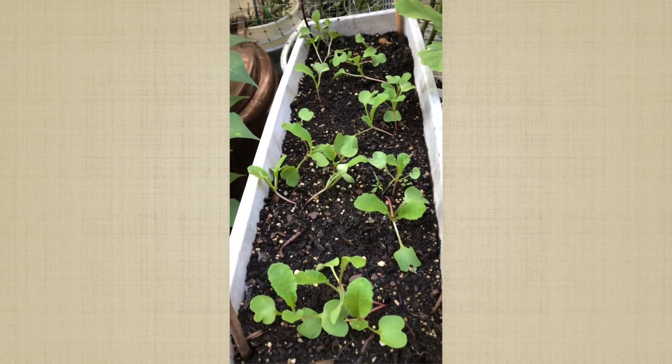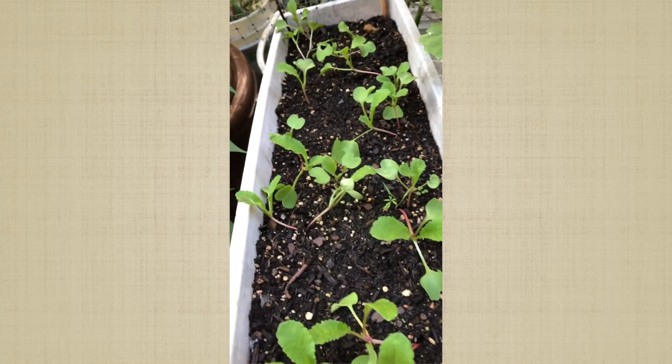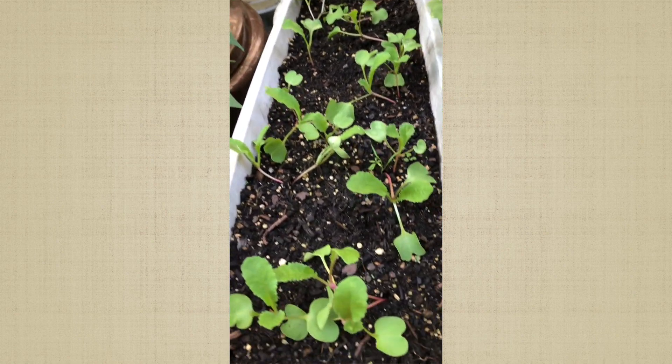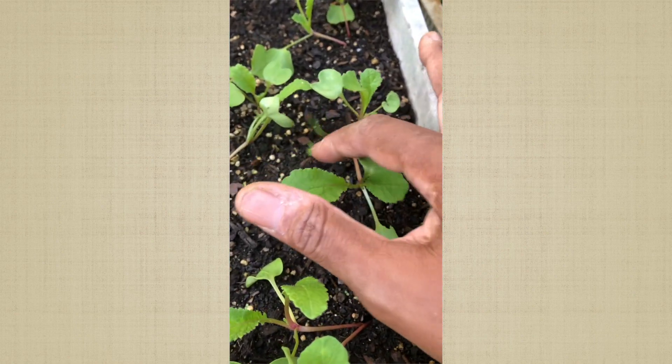These are the radish seeds I picked from the plant out here and look — they came up. I'm gonna see what they do. And I don't know where this random carrot seed came from.